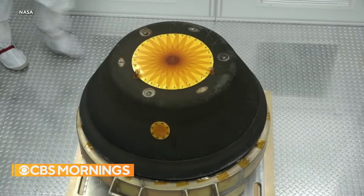It was charred, but it came in at 27,000 miles an hour, so we expected that. Otherwise, it looked perfect.